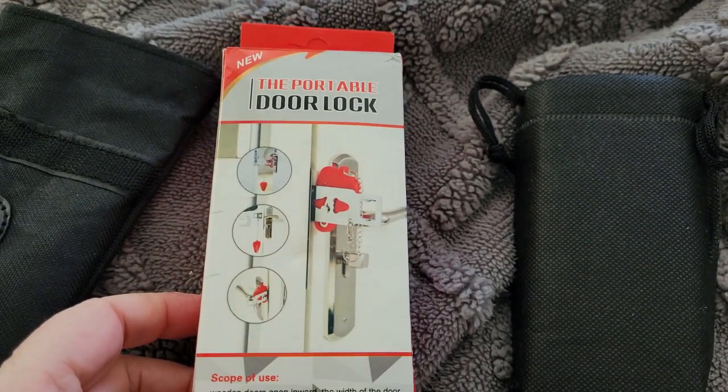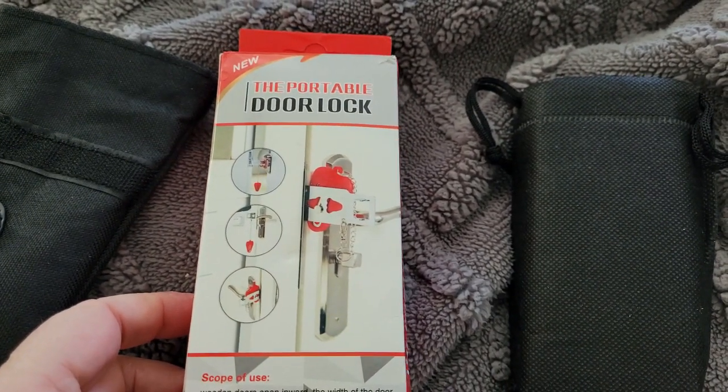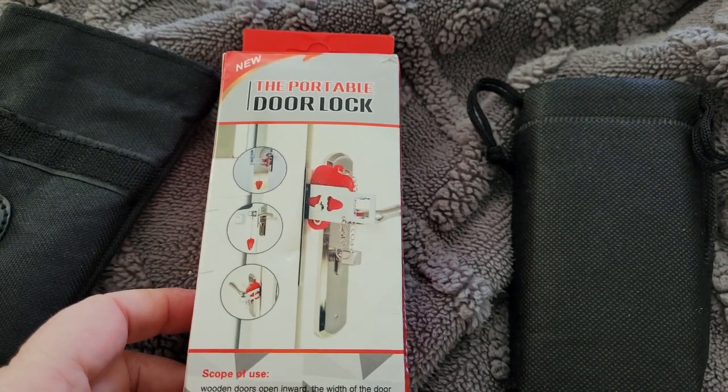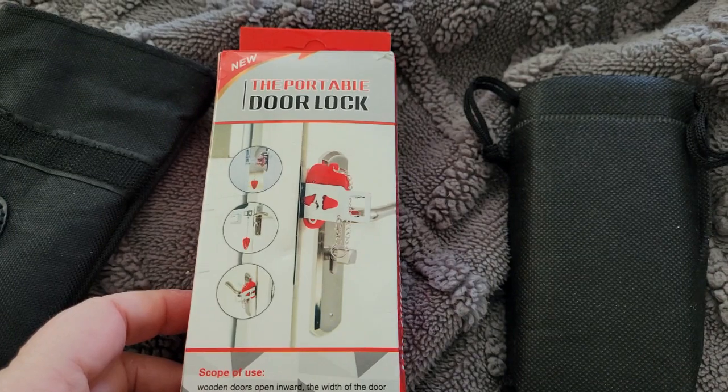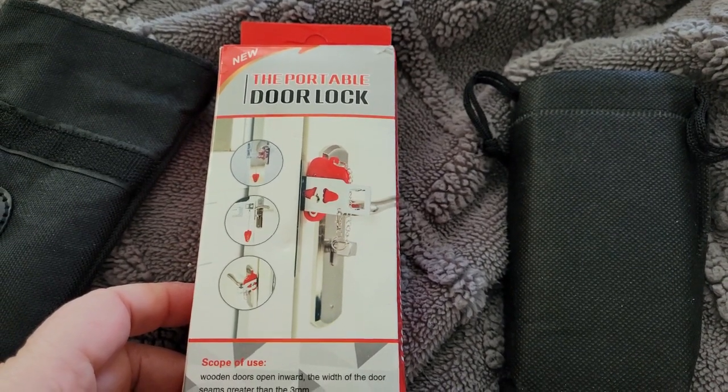This way I can lock the door while I'm inside, and I can use the camera for when I'm out and about during the good weather times.